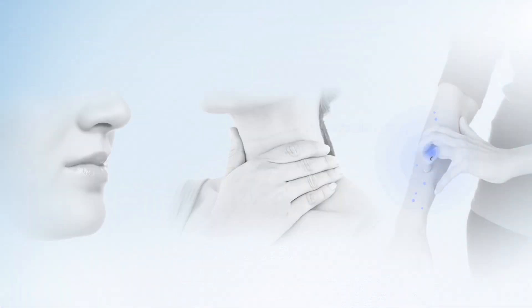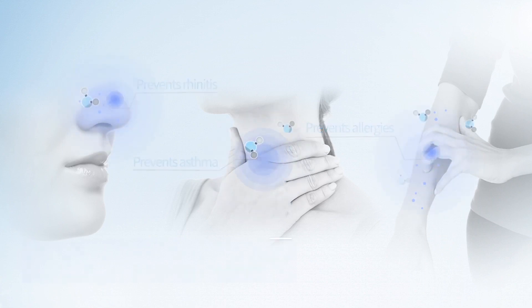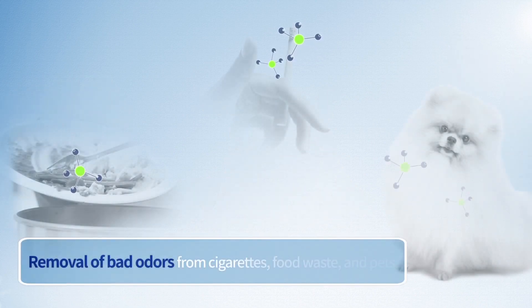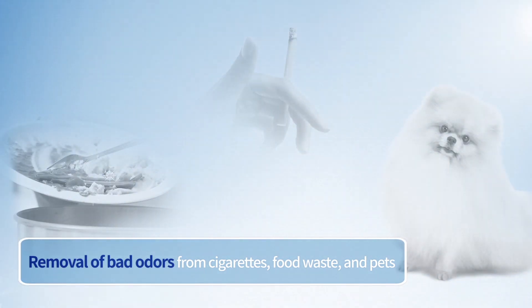Excellent disinfection efficacy does not just prevent allergies, rhinitis, asthma and many other respiratory diseases, but also clearly removes VOCs which can cause environmental diseases. Because it effectively removes the unpleasant smell of cigarettes, food waste and pet odors, you can sense the difference the Welles Air Disinfection Purifier makes in your daily life.